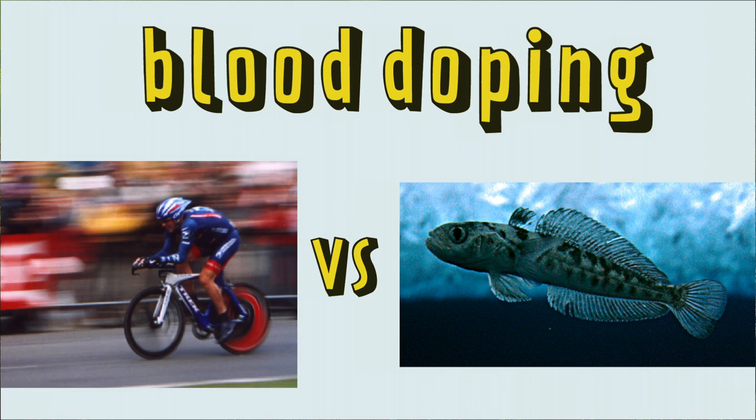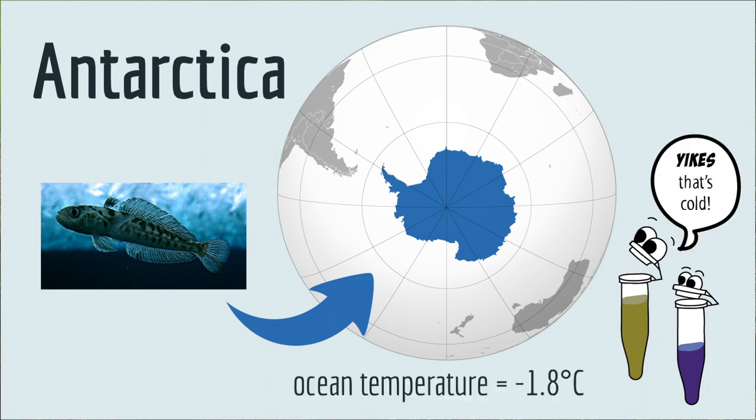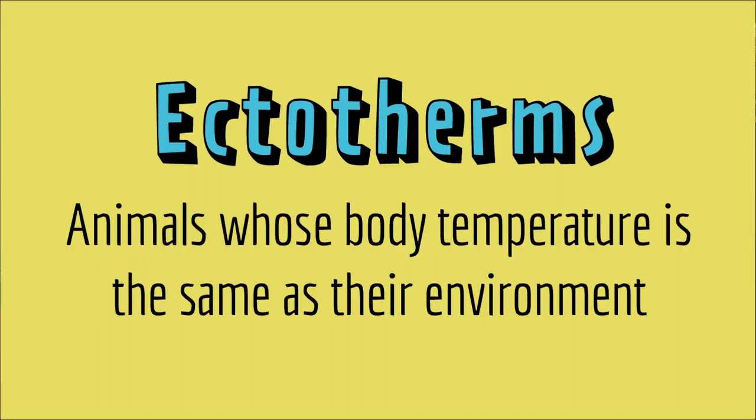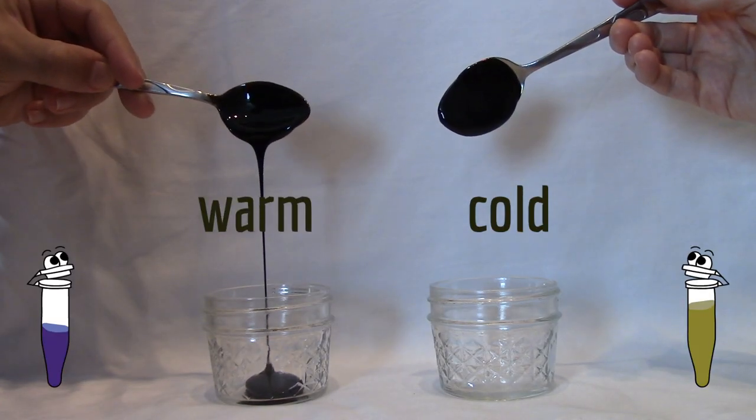But athletes have nothing on this fish that has a built-in method of blood doping. The fish lives off the coast of Antarctica, and it has a problem — it's really cold. Unlike us, fish are ectotherms; their body temperature is the same as their environment. And when it's that cold, it gets hard to pump blood because blood is viscous, which is a description of how thick a liquid is.